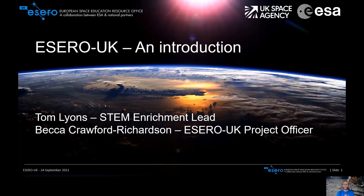I'm Tom Lyons, the STEM Enrichment Lead at STEM Learning, and with my colleague Becca, we're going to be talking to you today about ESERO UK and all the things that you can get involved with. I'm going to give you an introduction to ESERO UK, and then Becca is going to talk to you about our competitions and challenges.